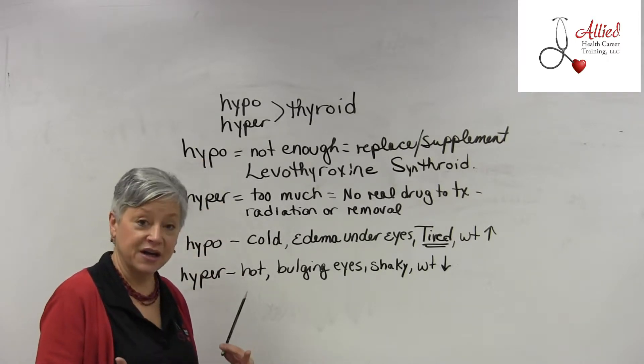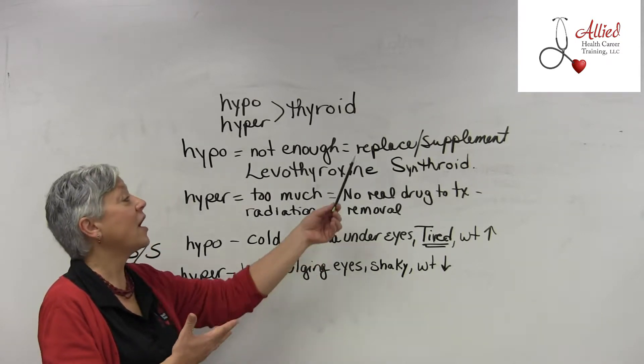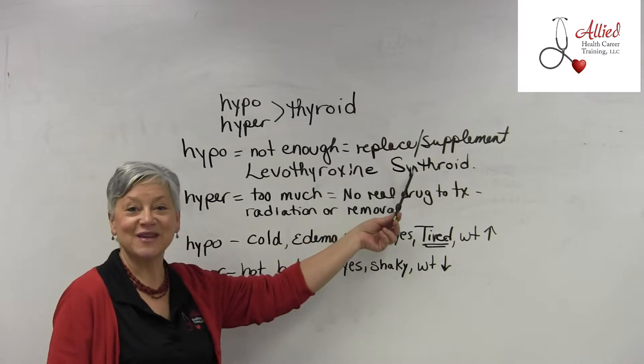Levothyroxine is used to treat hypothyroidism — when the thyroid gland is not producing enough thyroid hormone. You need to replace or supplement that, and the drug to know is levothyroxine, or Synthroid.